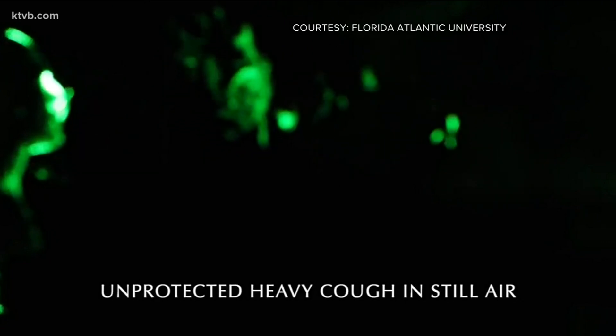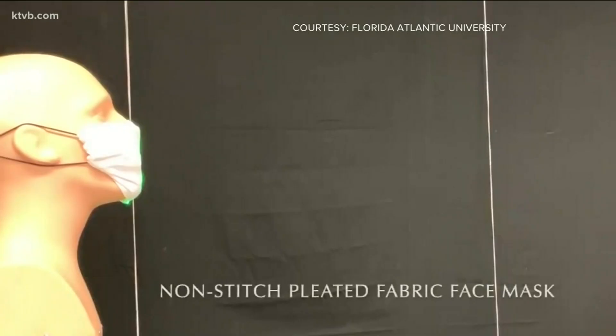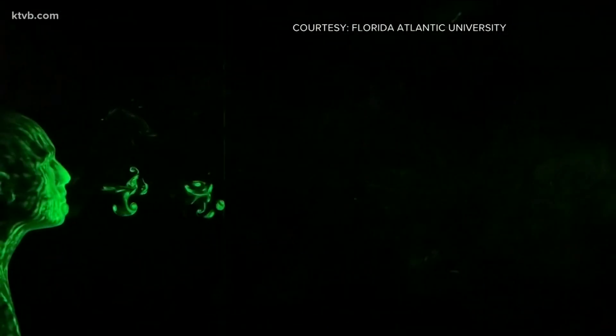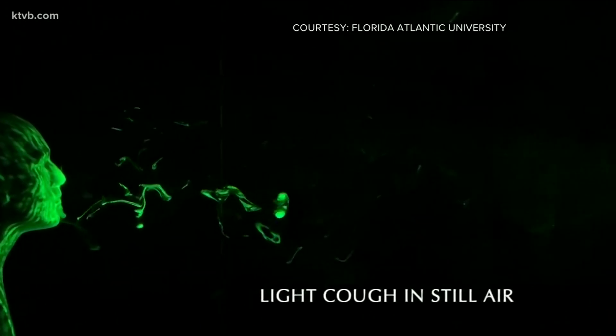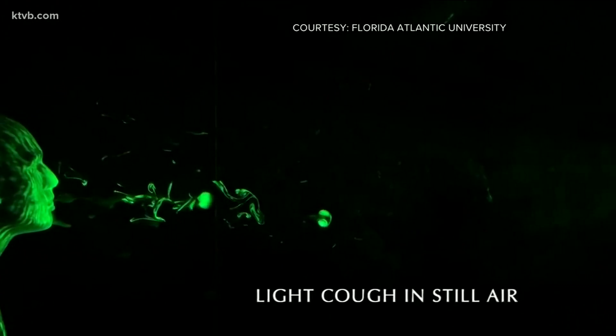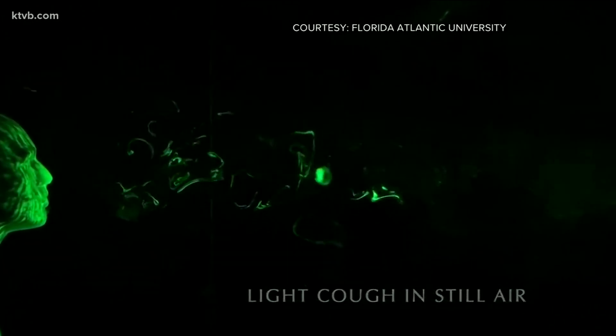It is stunning how effective masks really are. The team from Florida Atlantic University rigged a mannequin with a pump so it could expel water vapor the way we do when we cough. A green laser illuminates the water droplets as they stay in the air, representing the potential for infection from COVID-19.